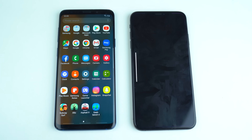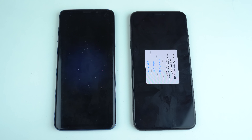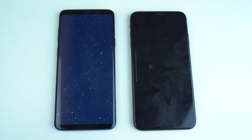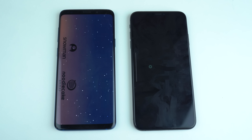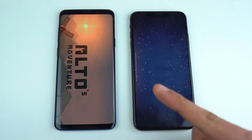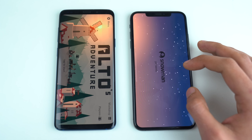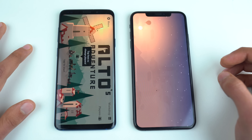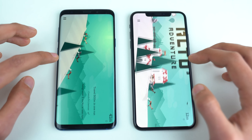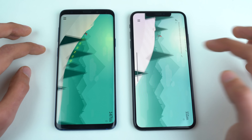Next on the list is Alto Adventure, putting real pressure on RAM on both phones. The S9 Plus was really quick to load despite a brief Wi-Fi notification. The game runs very smoothly on both phones.